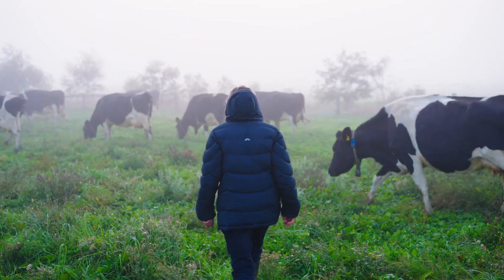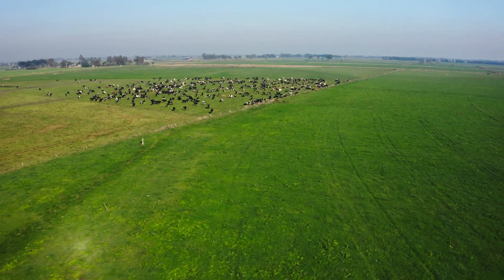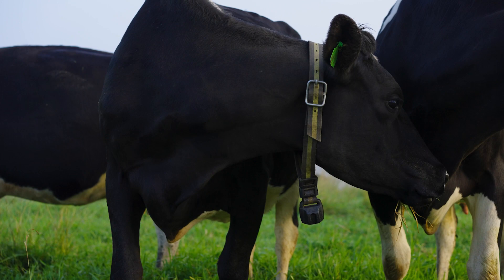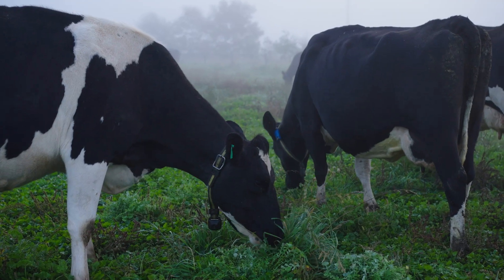This farm is about 870 acres and we're milking about 375 at the moment. The cow collars are becoming common on quite a lot of farms because they record the cow's activity during the day.